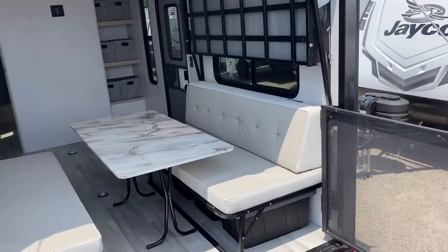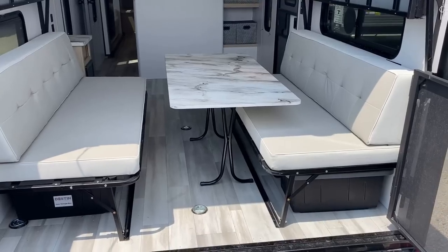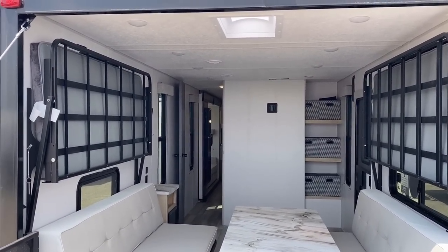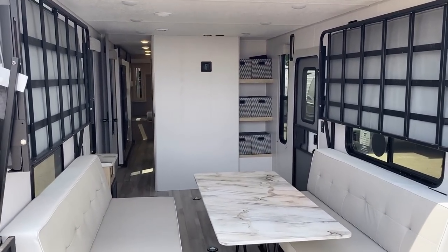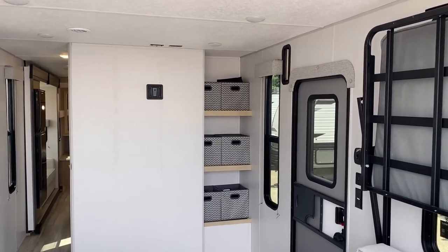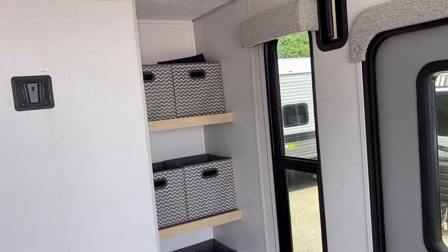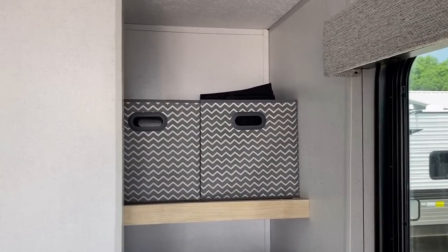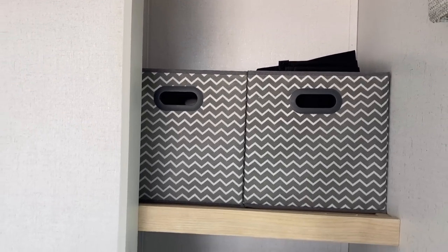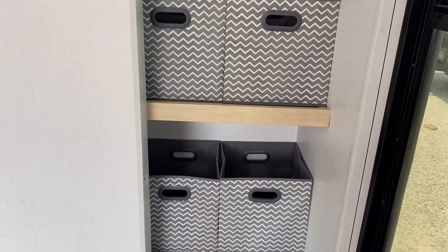Notice how I silently slid that table over — it is free floating. If you want to use it back here on the porch, you can. If you want to use it down on the ground, you can. When the legs fold up, it's thin and easy to manipulate. There was an extra little pocket of space and they didn't waste it — they stuffed it full of these little cube organizer guys. All the windows in the bunk area have blackout blind shade things so you can block the sun out completely.